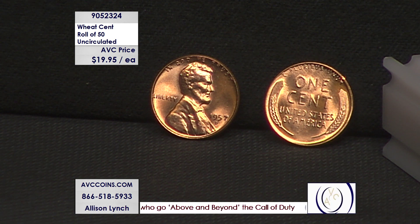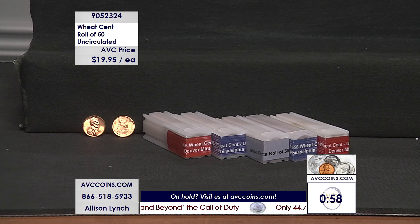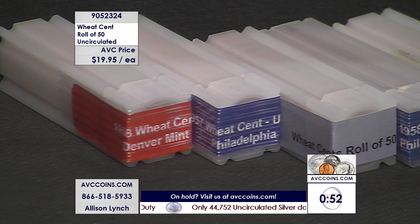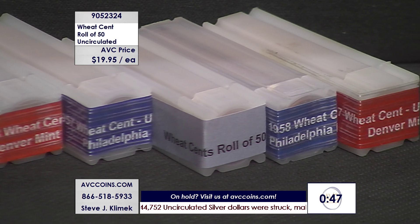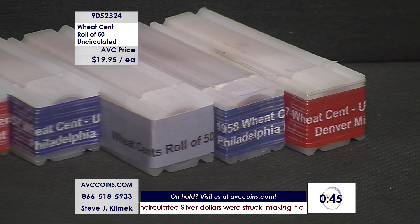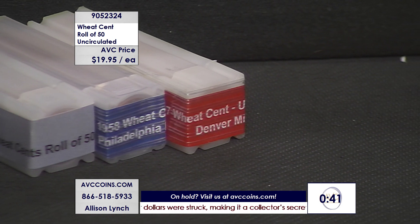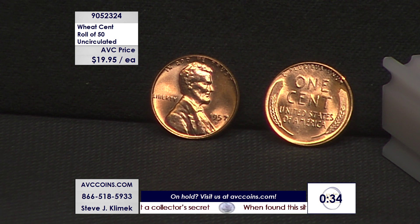We're going to put them in proper packaging so they can be stored for the next generation to enjoy. We've got a one-minute clock up — lots of multiples available. If you want one roll, thank you. If you want ten rolls, thank you. For ten rolls we'll give you as many sets of four different as we can, and maybe five sets of two.